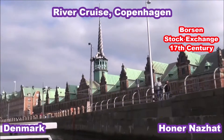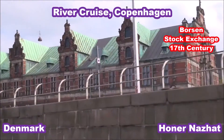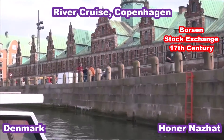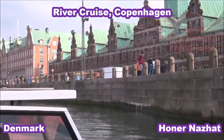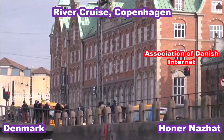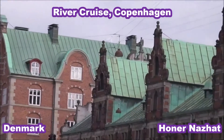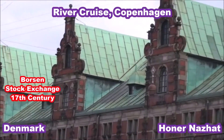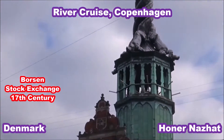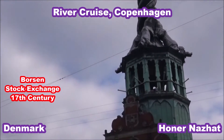We have the old stock market from 1640. This beautiful red building was built during the reign of King Christian IV, and it's especially known for its tower with the four intertwined dragon tails. It was a commercial exchange where goods from all over the world could be traded. The tower consists of four dragon tails, and on top there are three crowns that symbolize the union between Denmark, Norway, and Sweden.